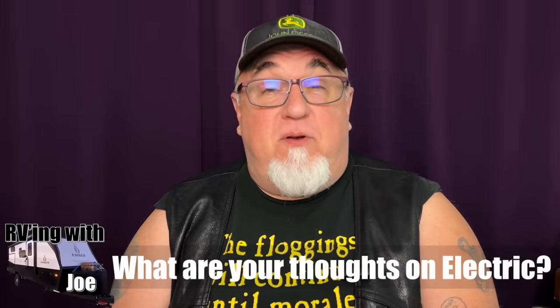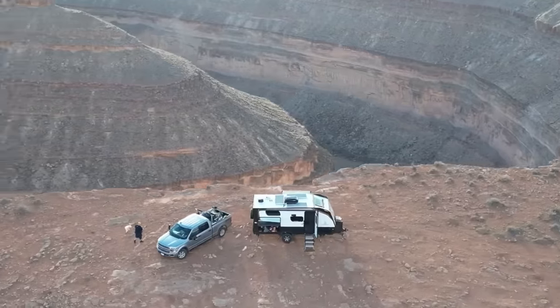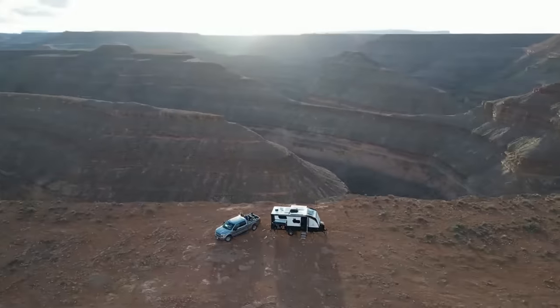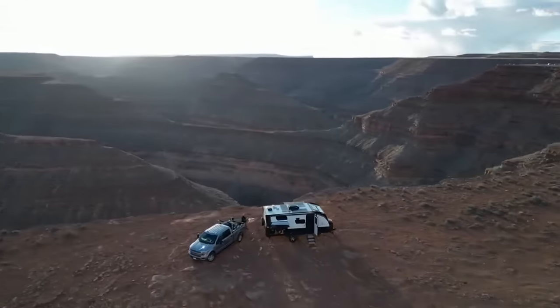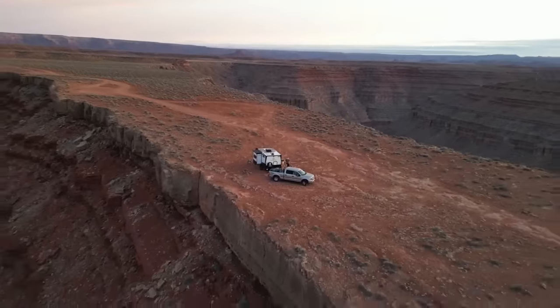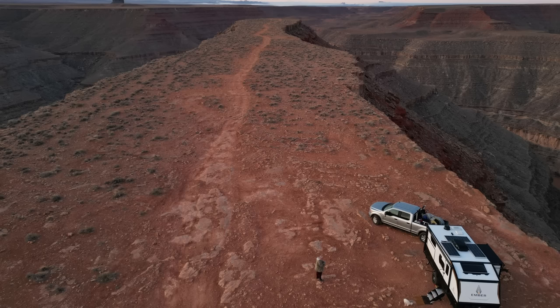Just because I can, I thought I'd include some drone picks I took last year when I was out with my truck and my Ember trailer out in Gooseneck State Park, Utah. I got to have a lot of fun up there with the drone. I'll put a link to the full video where I shot this if you want to see more about this area of Utah.